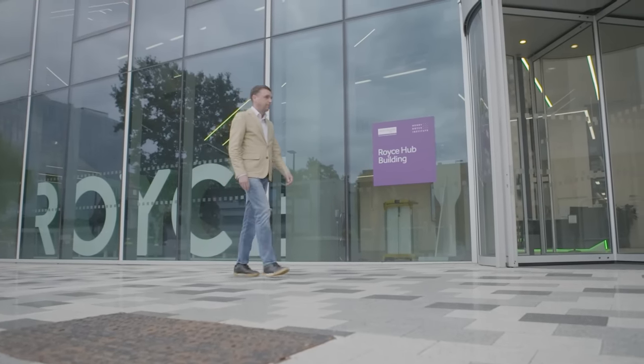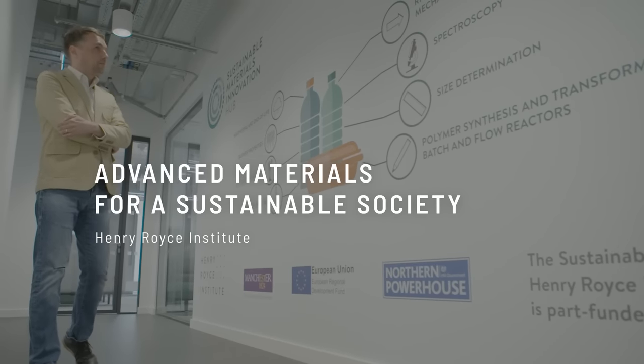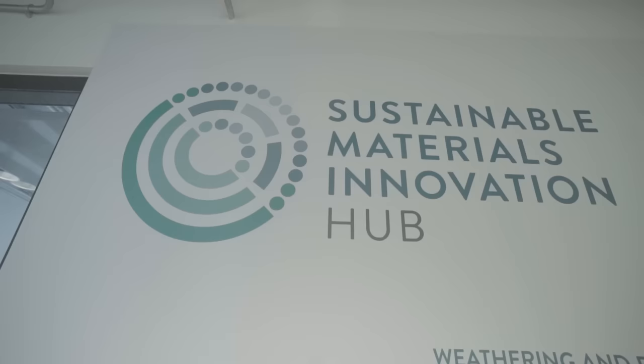The world around us is complex, and so from a sustainability perspective we need to tackle challenges in a holistic way. We need to think about solutions like how advanced materials are going to enable our net zero transition, and how those materials need to be thought of in a circular economy where we're recovering value from all of those material flows.